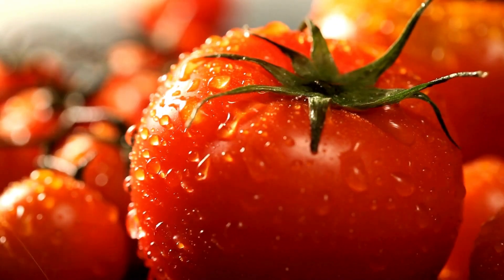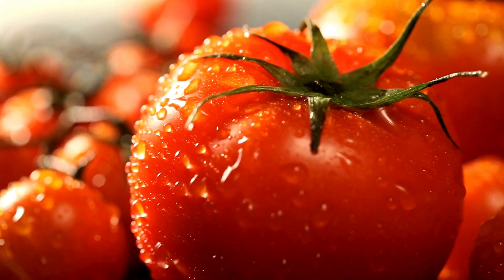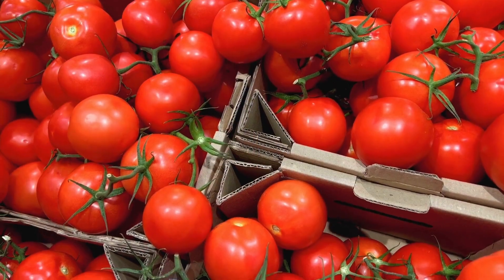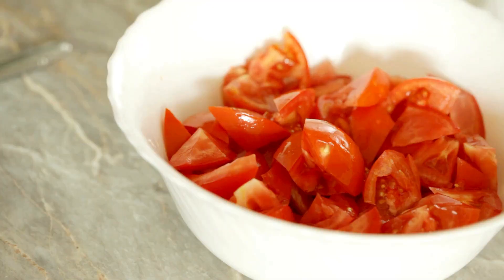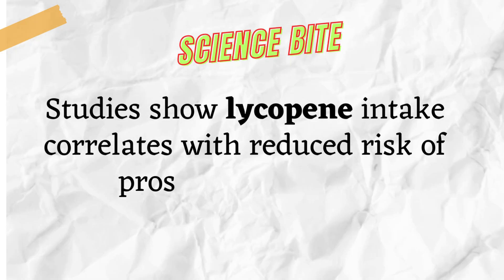Tomato Tango. Say goodbye to bland salads and hello to prostate-loving lycopene. This antioxidant powerhouse found in tomatoes fights inflammation and might even slow down cell growth linked to prostate issues. Think vibrant pasta sauces, refreshing gazpacho, or sun-dried tomato salads. Your taste buds and prostate will thank you. Science Bite: Studies show lycopene intake correlates with reduced risk of prostate problems.